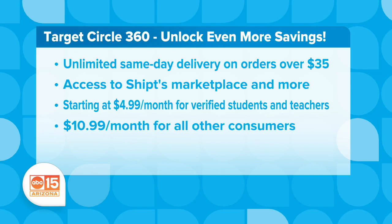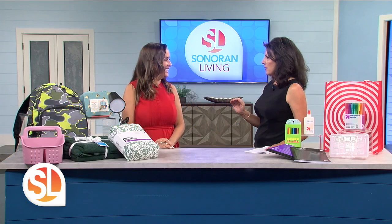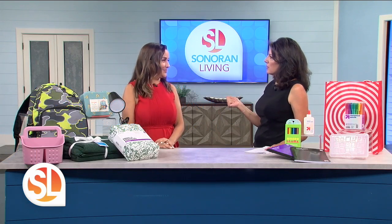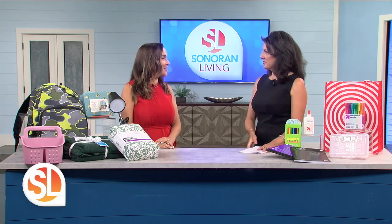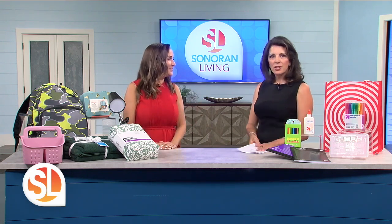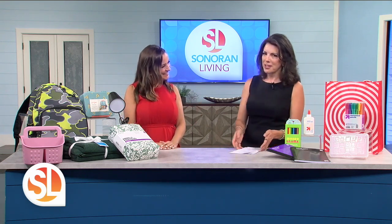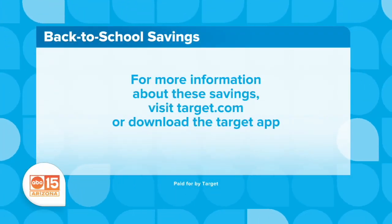Target has actually dropped prices on 5,000 items — all we're hearing about lately is how everything is getting more expensive, but not at Target. We are dropping prices: 5,000 items including household items, food, beverages, and so much more. Thanks for sharing all that — it's time to go shopping! If you want to learn more, go to target.com and be sure to download the Target app.